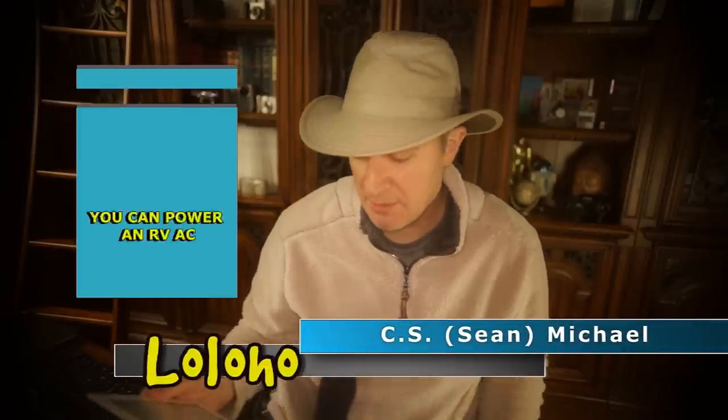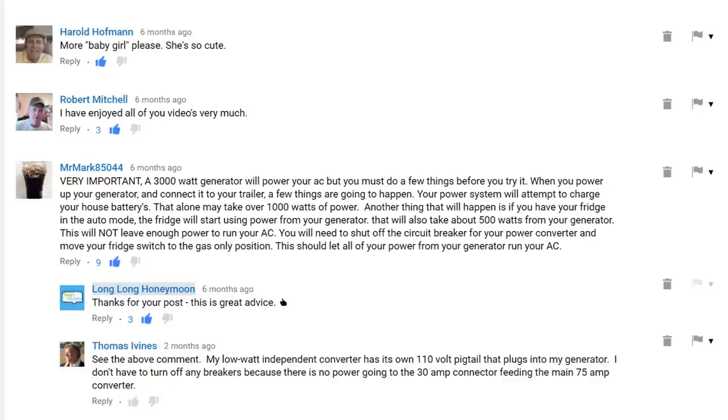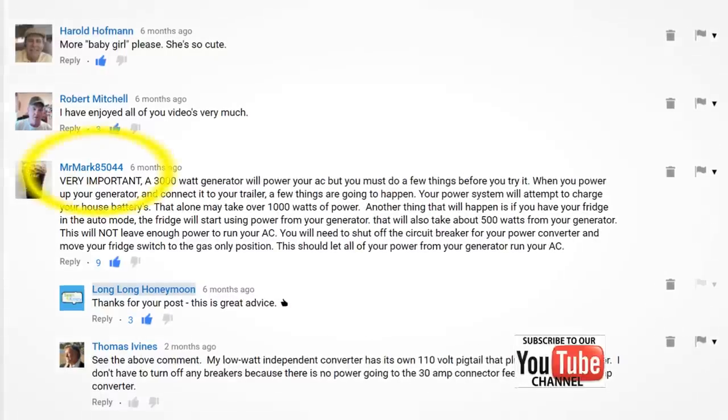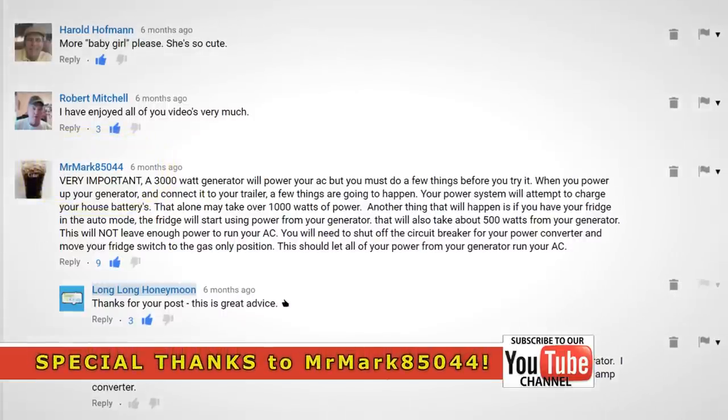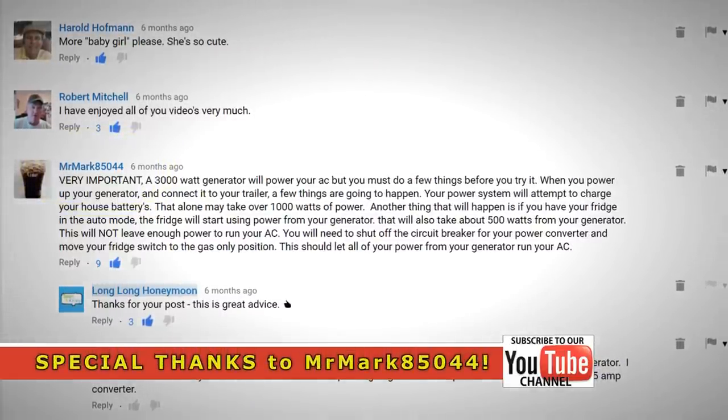I want to read you this great tip that was posted by a Long Long Honeymoon subscriber, Mr. Mark85044, who writes: very important, a 3,000 watt generator will power your AC, but you must do a few things before you try it.